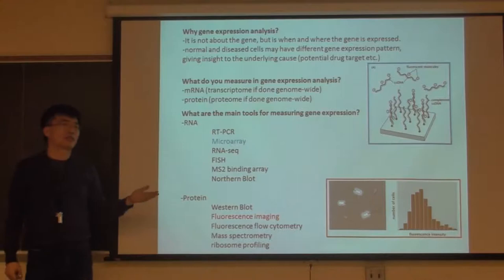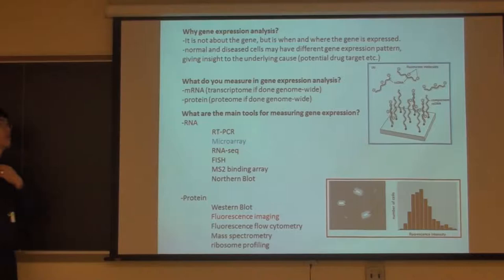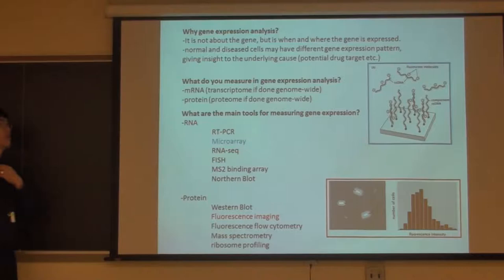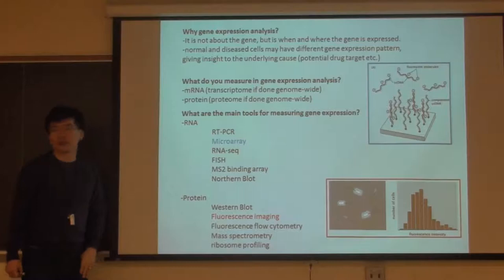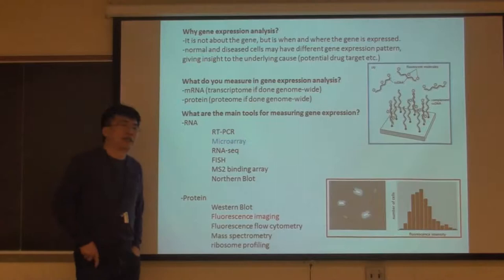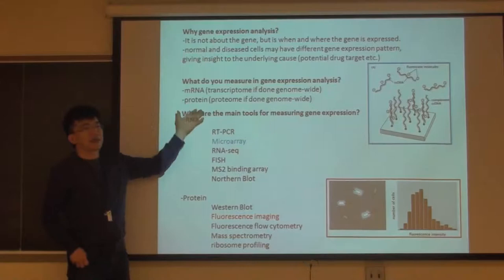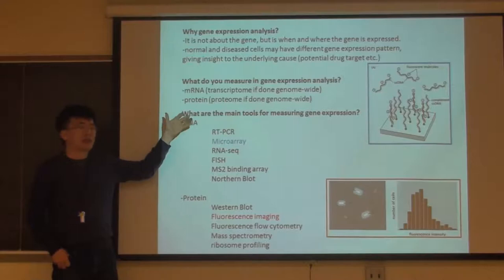You just add 'ome' for anything you quantify at the genome scale. There is actually a conference called the omics conference - genomics, proteomics, transcriptomics, and so on. This is where the real excitement is because the data amount is so big. You can no longer use your intuition to look at a figure and see what's going on - you have to use massive computational tools to analyze them.